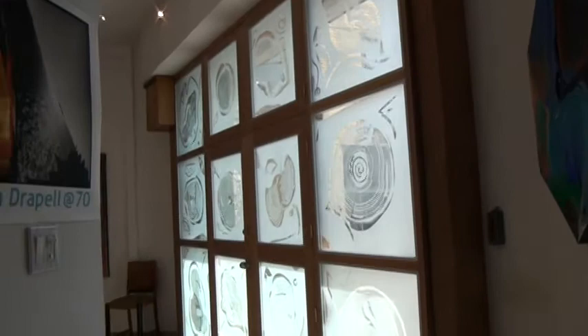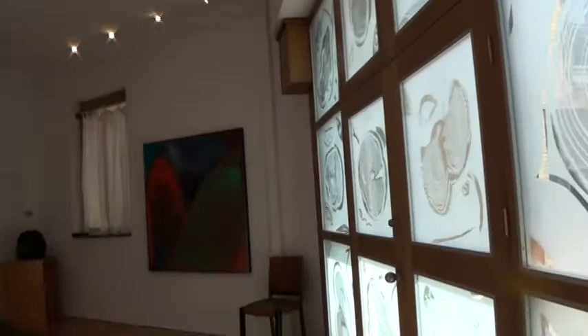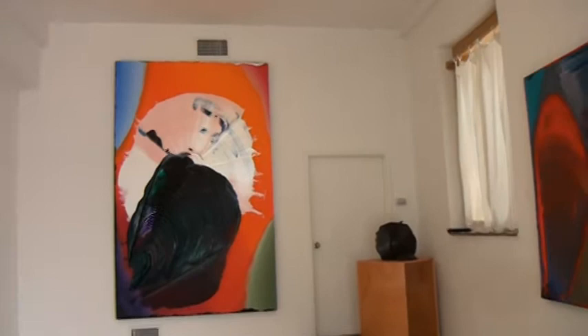We are in the Museum of New New Painting. This is an exhibition of Joseph Trappell — that's me. I'll tell you a little bit about it. This show for my 70th birthday comprises old work and new work.